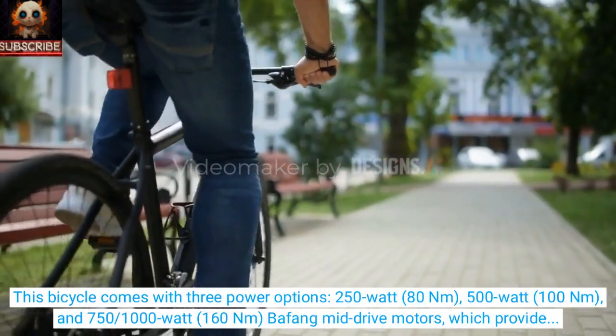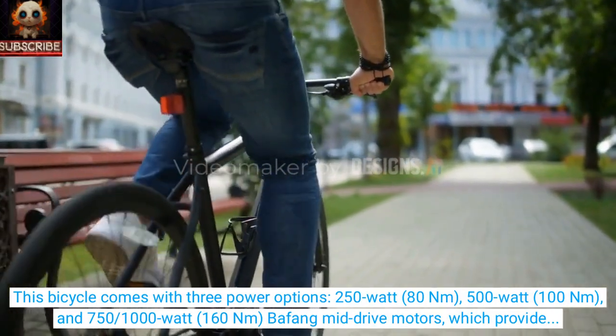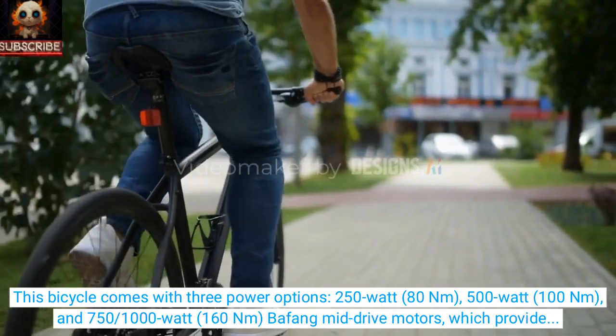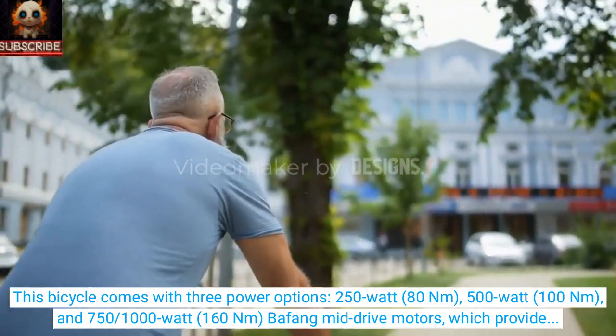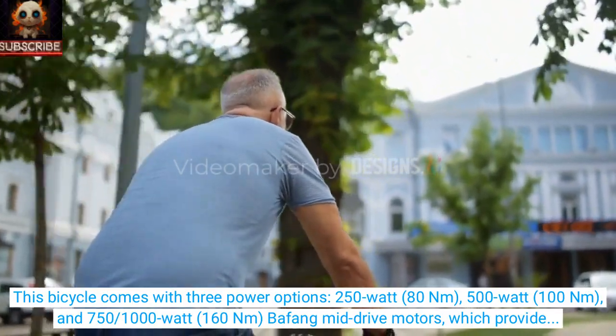This bicycle comes with three power options: 250 Watt 80 Nm, 500 Watt 100 Nm, and 751 Watt 160 Nm Bafang mid-drive motors, which provide a maximum speed of over 48 km per hour.